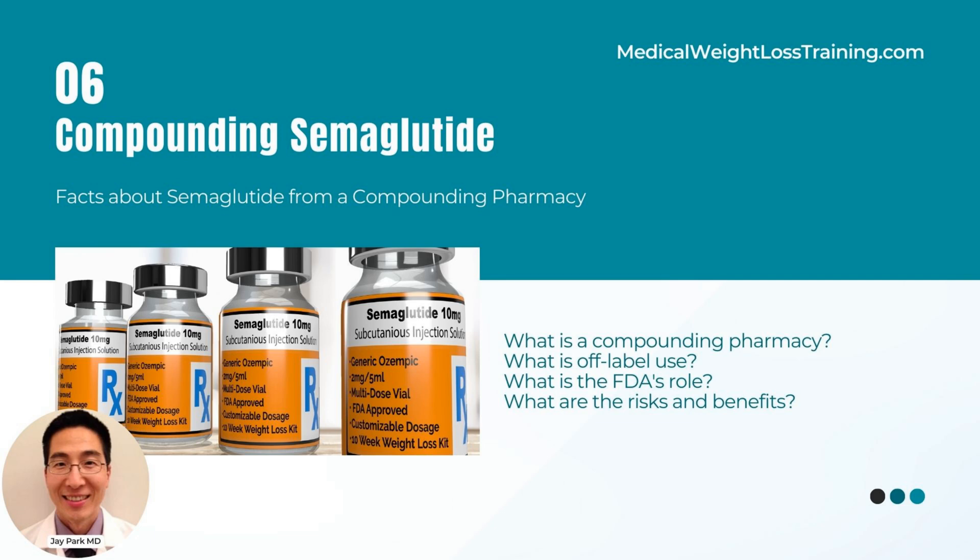Considering the potential risks associated with compounded semaglutide, physicians should prioritize prescribing FDA-approved semaglutide. By adhering to FDA guidelines and best practices, physicians can optimize care while minimizing potential risks to patients and legal implications related to compounded semaglutide.